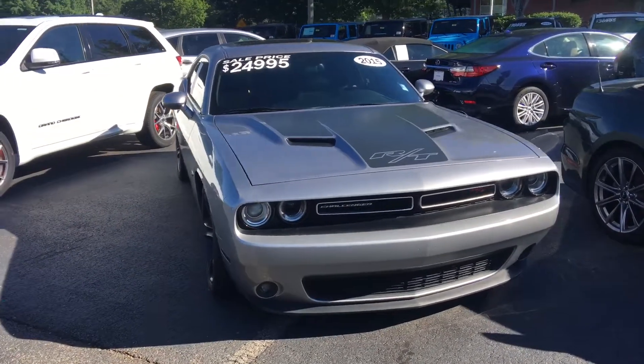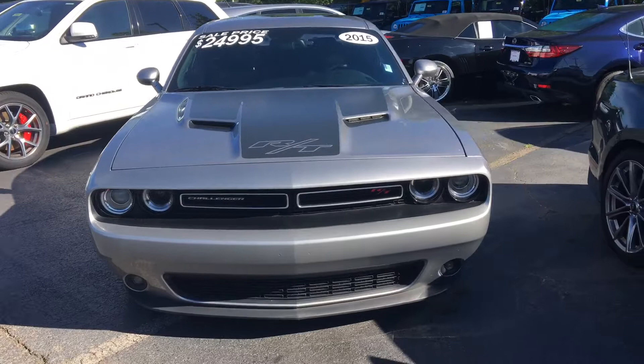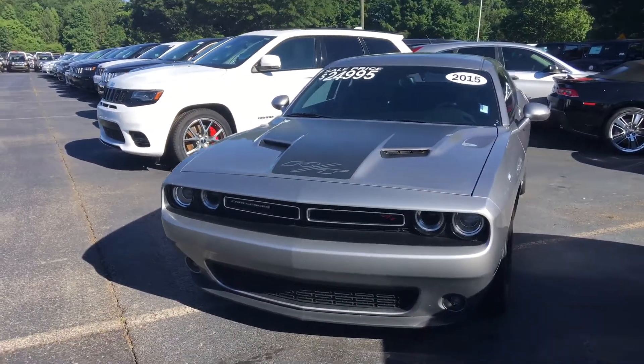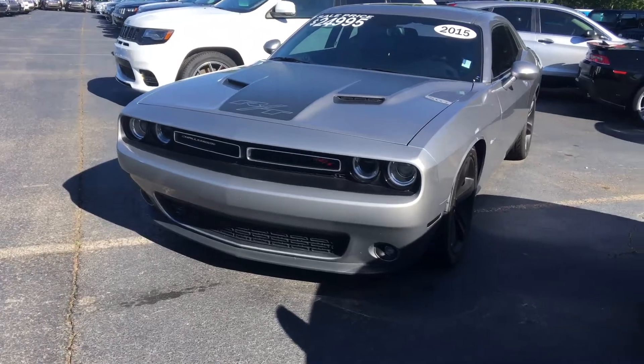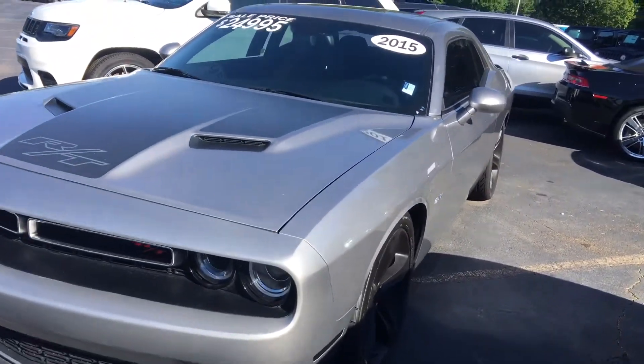Hey there, James again at Palmer Dodge. Showing you this 2015 Dodge Challenger RT Hemi engine, manual transmission.